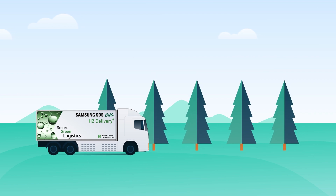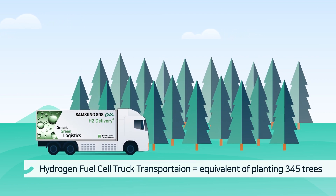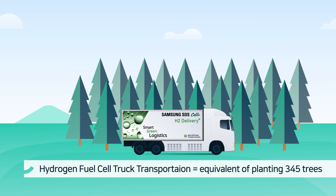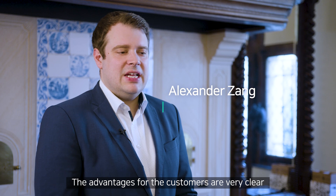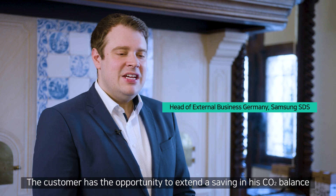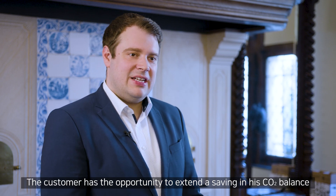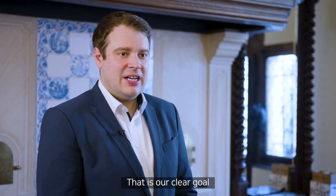By using hydrogen fuel cell trucks, carbon emissions can be reduced by the equivalent amount absorbed by 345 trees annually. The benefits for customers are very clear: they are involved in the energy change, and the customer has the opportunity to achieve a reduction in its CO2 balance. That is our clear goal.